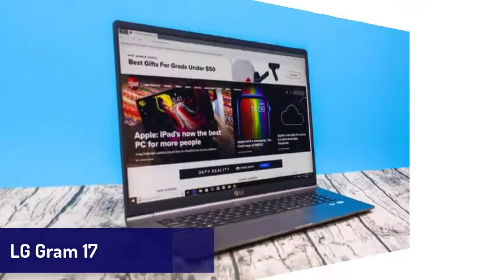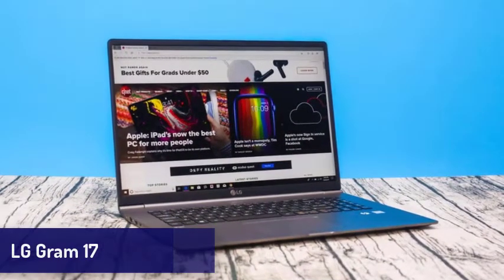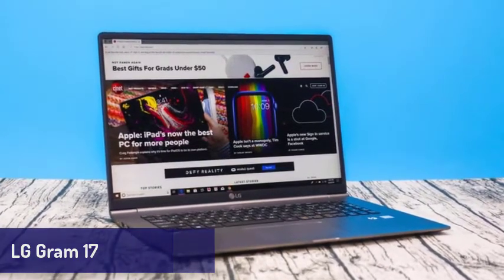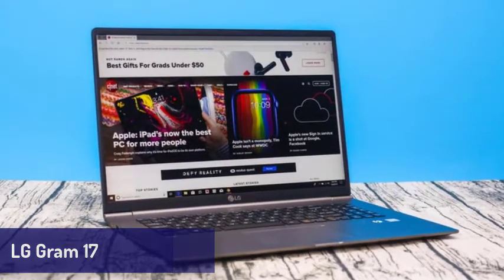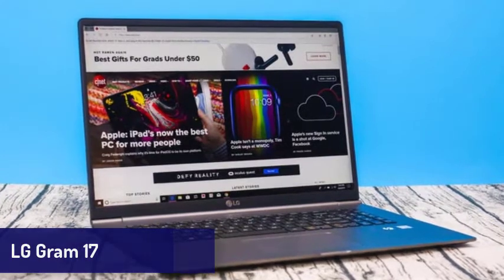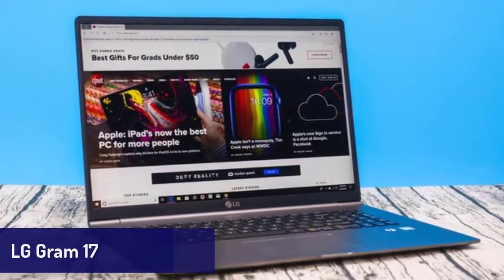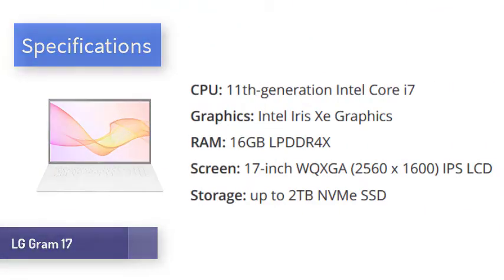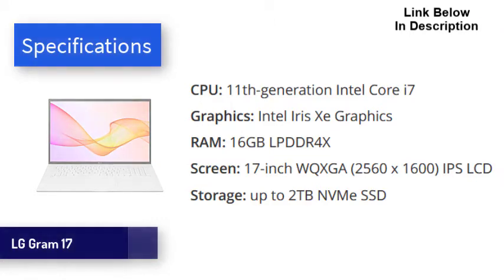Next is the LG Gram 17. If you need a laptop with a large screen, this one is for you. The new LG Gram 17 features an incredibly light design and comes with some of the best mobile tech in the world — that includes Intel's new 11th generation processors, Iris Xe graphics, and two Thunderbolt 4 USB-C ports. Coupled with up to 16GB of RAM and a speedy SSD, this is a laptop that is brilliant for day-to-day tasks. Battery life is also phenomenal, easily lasting around 12 hours on a single charge. The most remarkable thing about the LG Gram is, as the name suggests, how light it is.